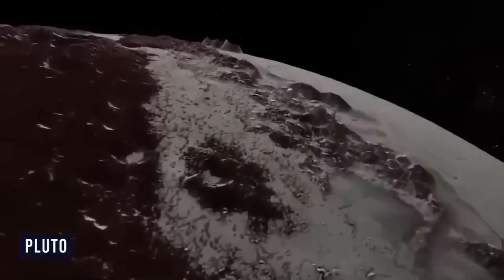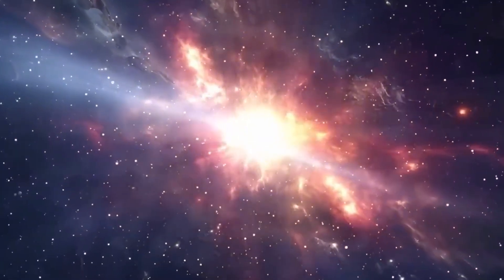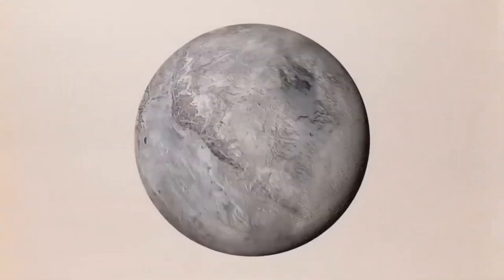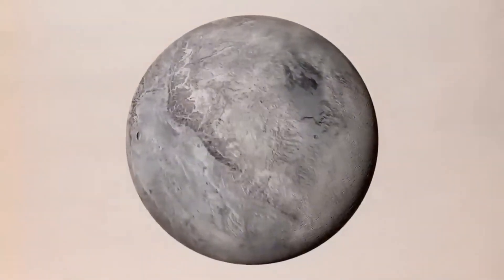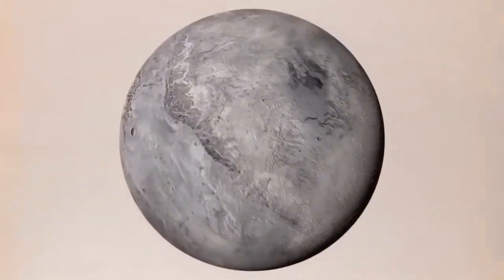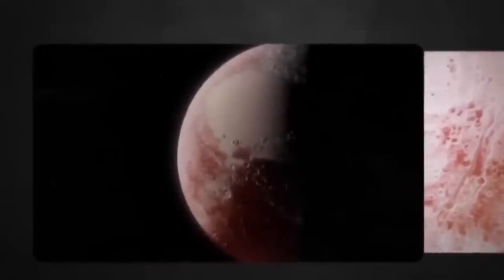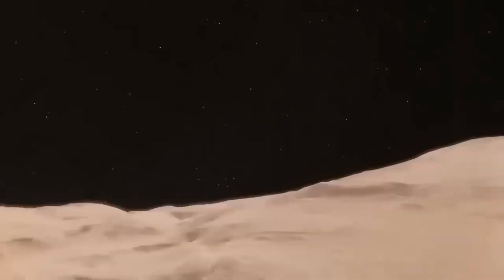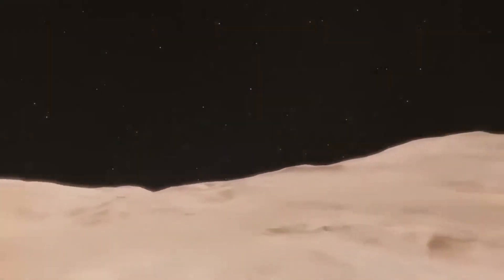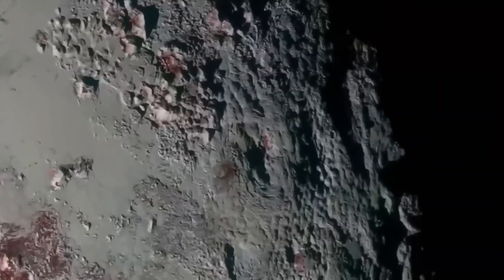One of the most dramatic revelations concerns Sputnik Planitia, the enormous heart-shaped region that dominates Pluto's surface. This icy plain, composed mainly of nitrogen, was first observed during the New Horizons flyby, but Webb's infrared sensitivity now provides depth, texture, and contrast that were invisible before. Variations in brightness across this vast region suggest ongoing surface processes, such as sublimation and deposition of nitrogen ice. These findings hint that Pluto may still be geologically active, despite its small size and frigid environment — something that once seemed improbable.